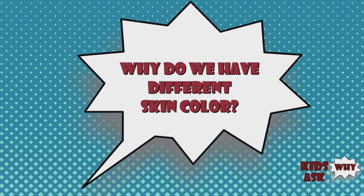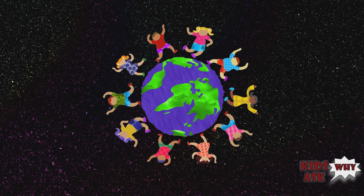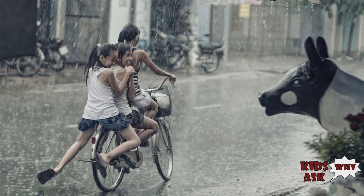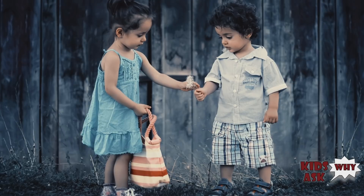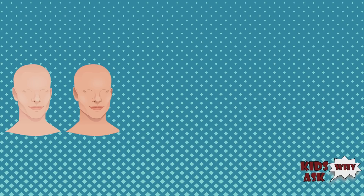Why do we have different skin color? As you look around, you see people with different skin tones. Skin is the human body's largest organ, serving as our protector from harsh environmental elements. While this protection is a staple in every modern person's biological makeup, the color of skin is unique to each individual.